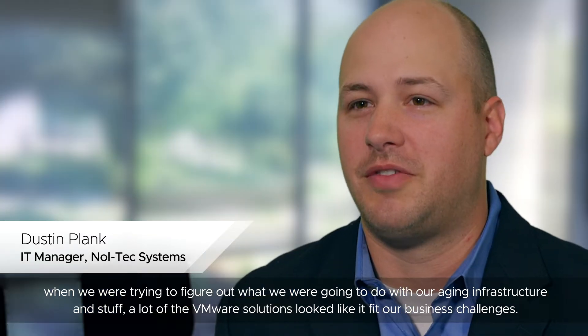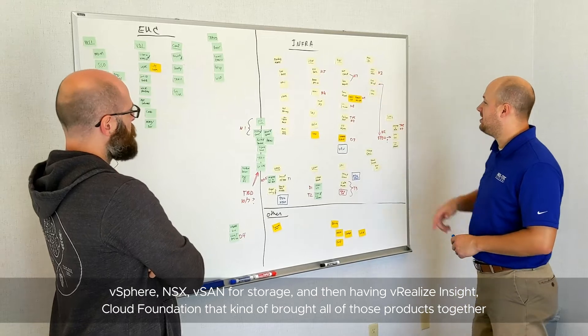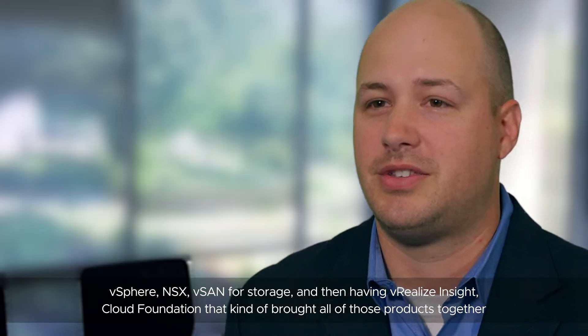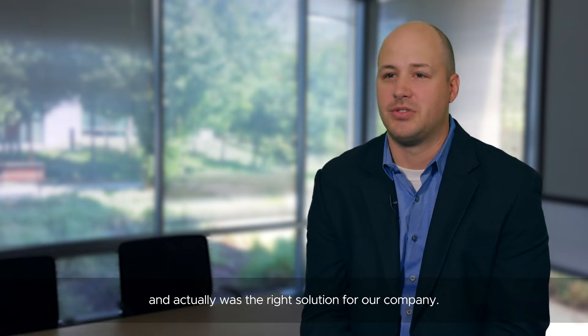When we were trying to figure out what we were going to do with our aging infrastructure, a lot of the VMware solutions looked like they fit our business challenges. vSphere, NSX, vSAN for storage, and then having vRealize Insight — a Cloud Foundation that kind of brought all those products together — was actually the right solution for our company.